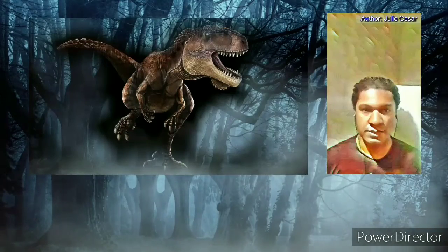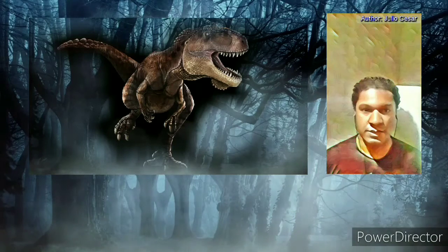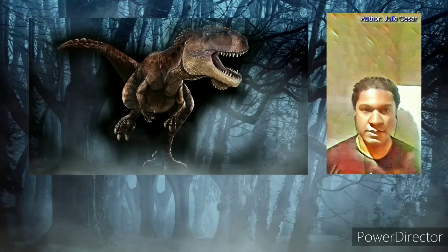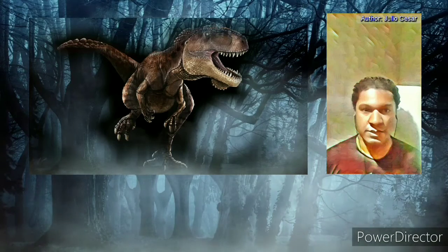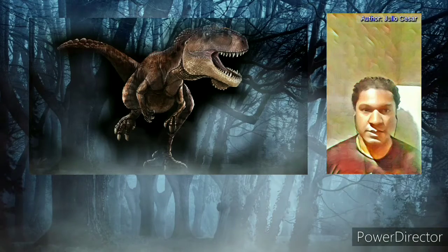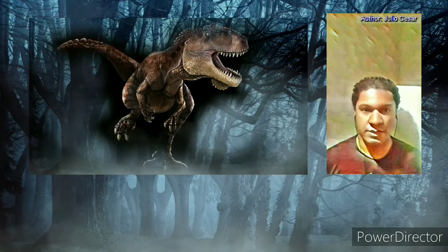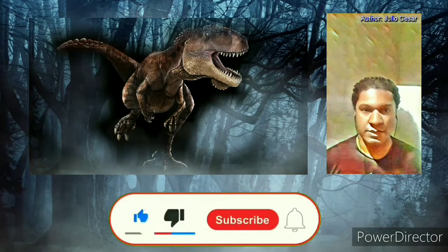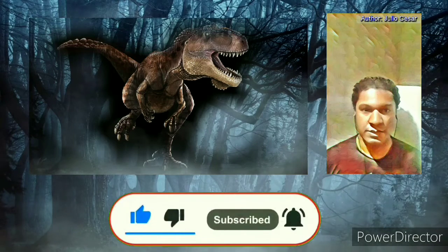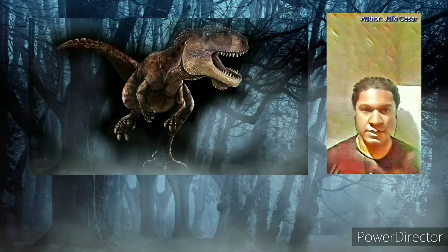Just a few people know that Giganotosaurus is probably larger and faster than the famous Tyrannosaurus rex. Giganotosaurus is without a doubt an excellent predator and does not lose anything compared to other extinct predators. It is certainly worthy of participating in any production. If you watched the video until now, don't forget to like and subscribe. I hope you enjoyed the video. Thanks for watching. See you in the next video. Goodbye.